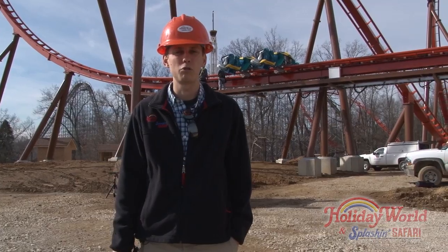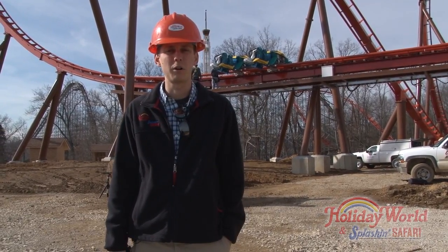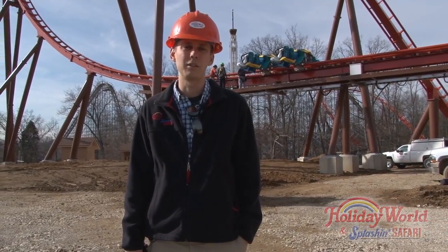Today, we're going to take you inside the control building for Thunderbird, or as we like to call it, the willpower building. Come on, let's go take a look.